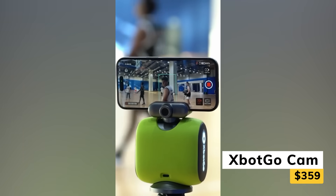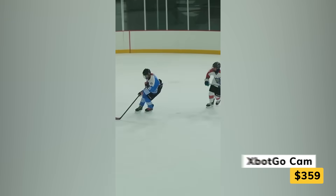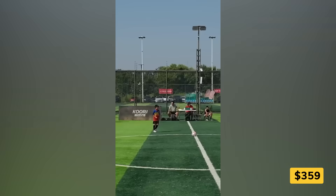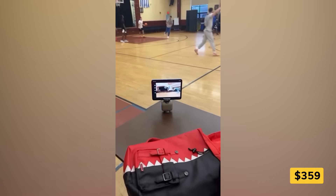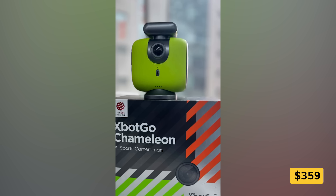Take your sports recording to the next level. This smart AI camera follows the game automatically, keeping every pass, shot, and goal in focus without missing a beat. Switch to follow me mode to track a single player and capture their moves for training or highlight reels. Stream live with just a tap, or save the best plays to share later with teammates and fans.